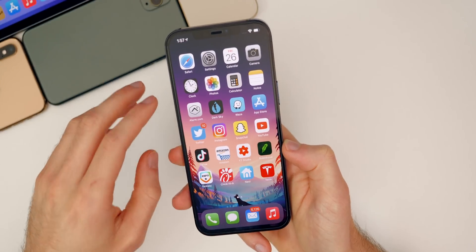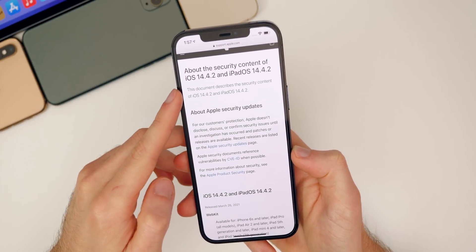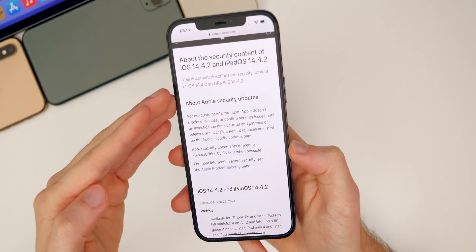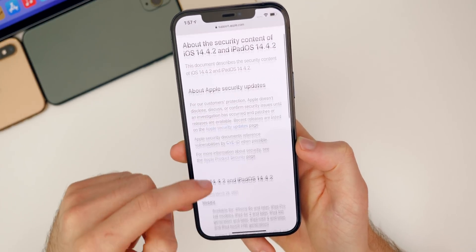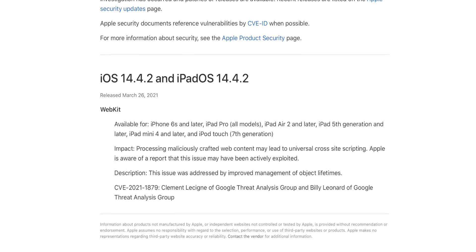As Apple mentions in the release notes, this is a security patch update. Looking at the security content of iOS 14.4.2 and iPadOS 14.4.2, this is where Apple tells us exactly what has been patched. Scrolling down, there was a pretty major bug patched here — the same bug was also patched in watchOS 7.3.3 and iOS 12.5.2. It is a WebKit vulnerability, and the impact is that processing maliciously crafted web content may lead to universal cross-site scripting.